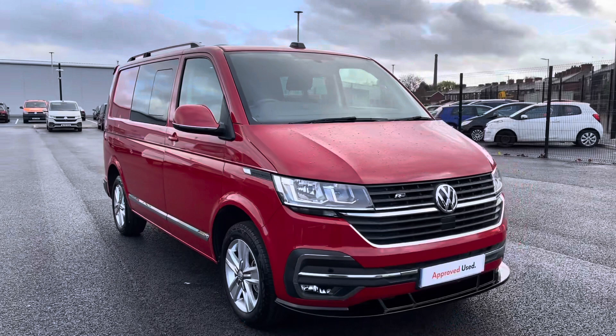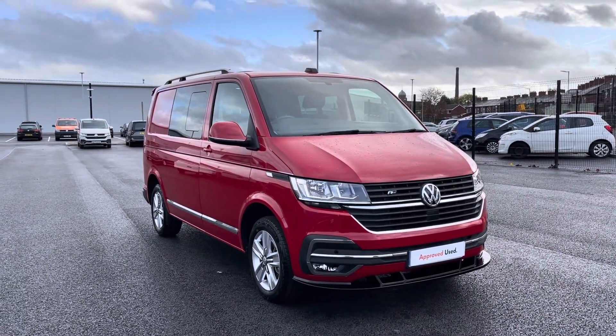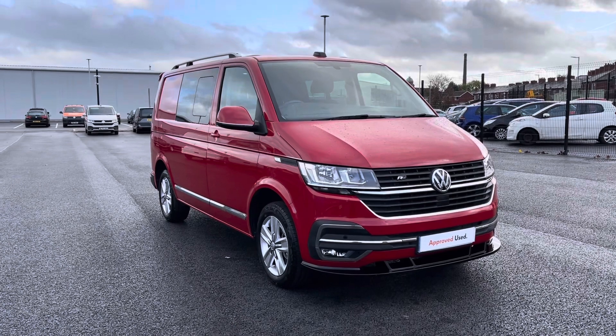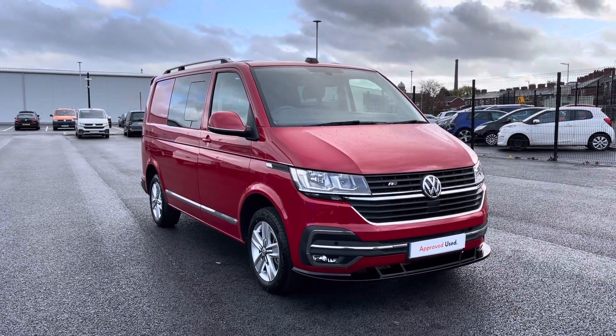So thank you for watching the first part of the video tour of the approved used Volkswagen Transporter Kombi Highline, that's currently available at Oldham Volkswagen Van Centre. If you'd like to stick around, we will be having a closer look at some of the features and functions, so without further ado let's take a look inside.